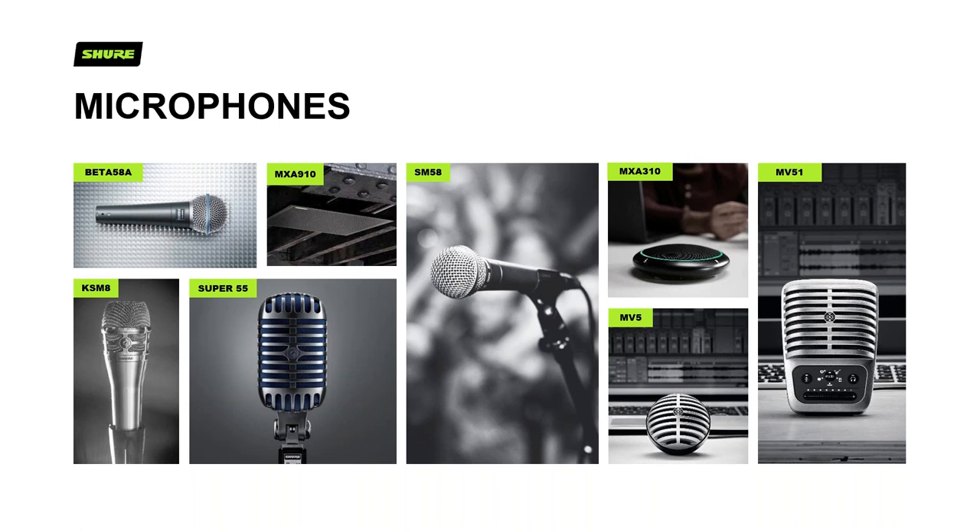A quick rundown of some highlights of our product portfolio. Right in the center is probably our most famous microphone, the Shure SM58, used in all manner of gigs, tours, and shows worldwide. Other notable microphones include the Super 55, or the Elvis mic as it's often known. Two microphones that have taken particular notoriety in the last five or six years are the MXA910 and the MXA310. We'll also use the newly launched MXA710 in the examples today.